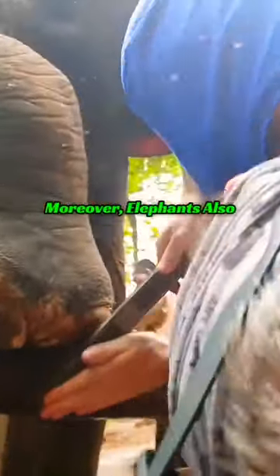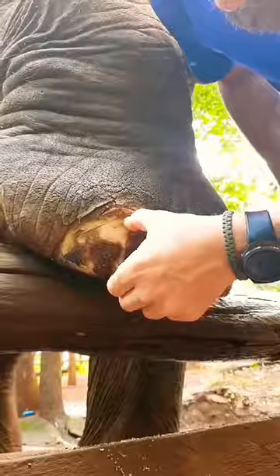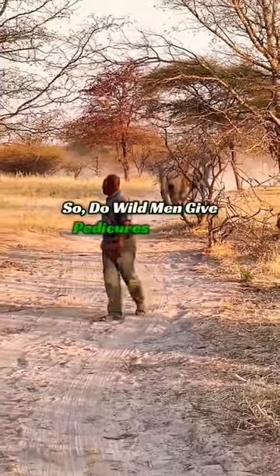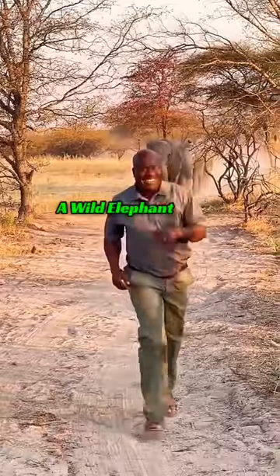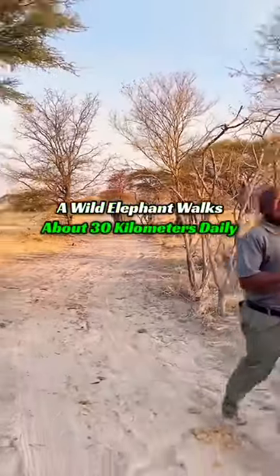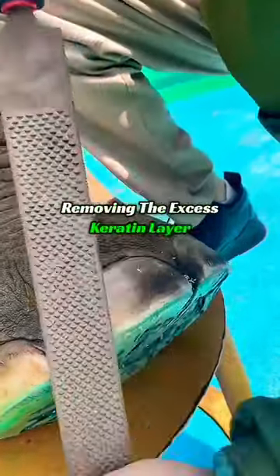Moreover, elephants also have toenails, so caretakers often need to trim their nails. As for wild elephants, a wild elephant walks about 30 kilometers daily. This process naturally wears down the foot pad, removing the excess keratin layer.